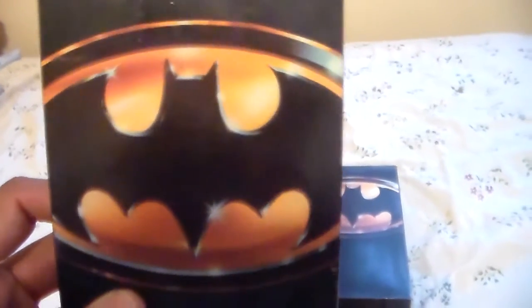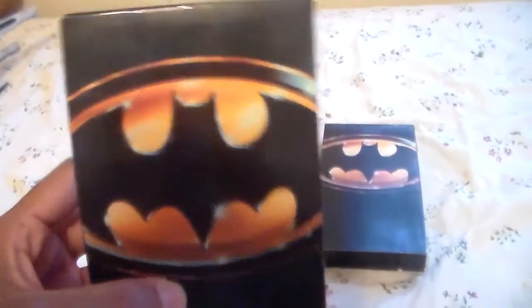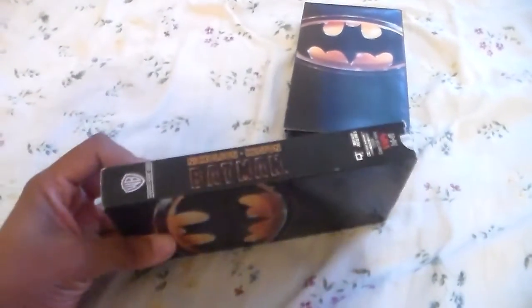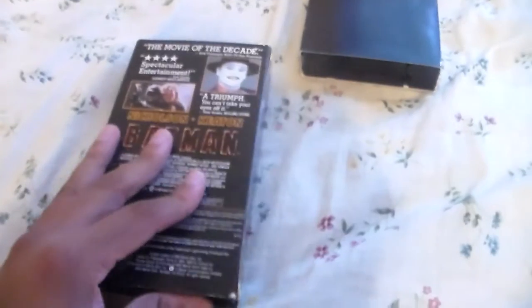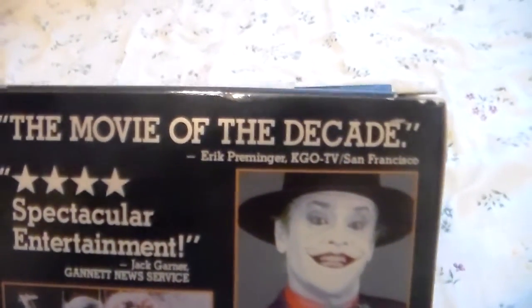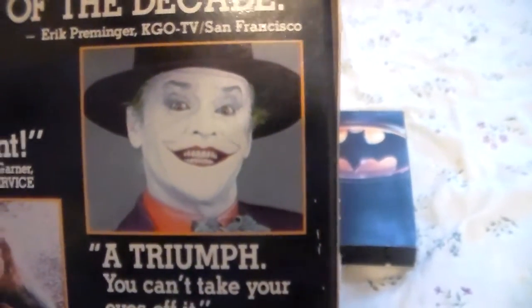Here's the original — you've got the Batman shield on the front, nicely surrounded. Here's the spine, here's the other spine, and here's the top. And the back — it says 'The movie of the decade,' says Eric Primminger of KGO TV San Francisco.